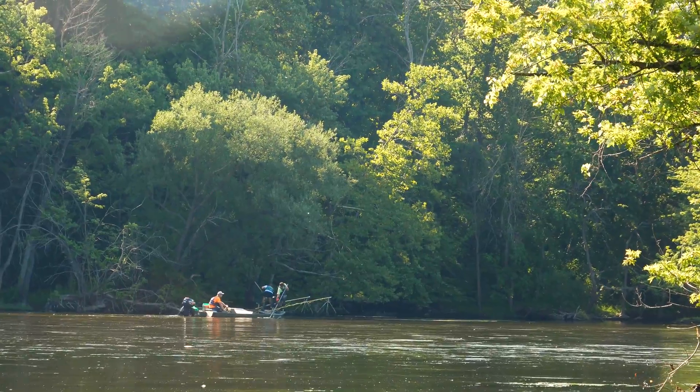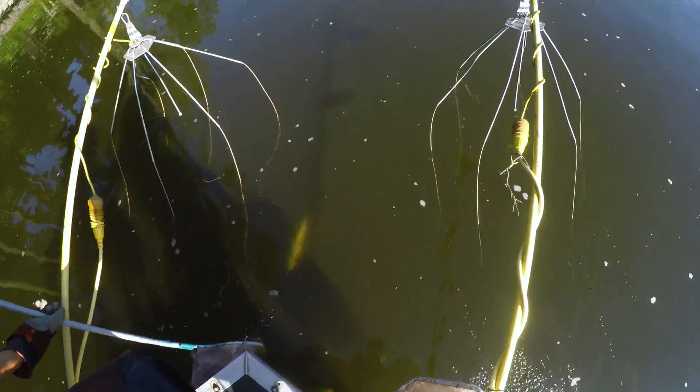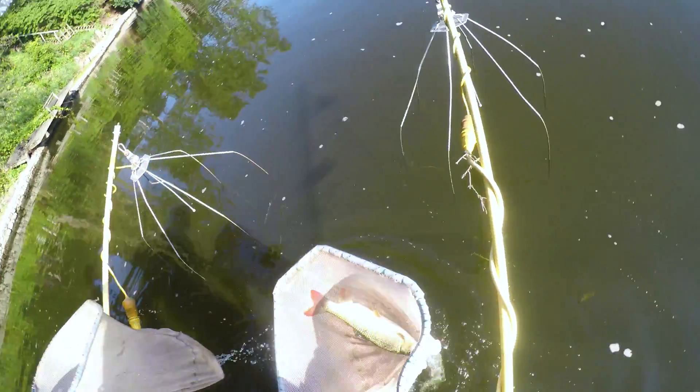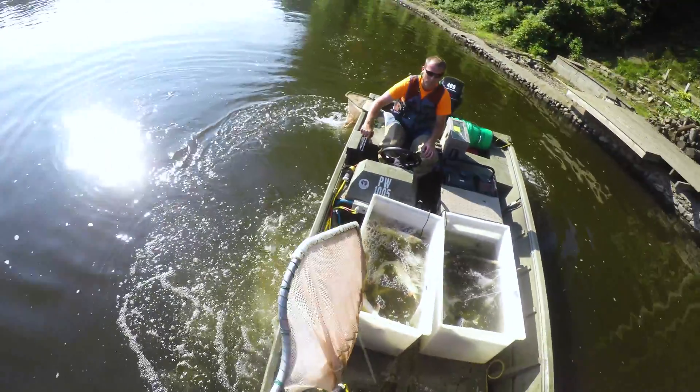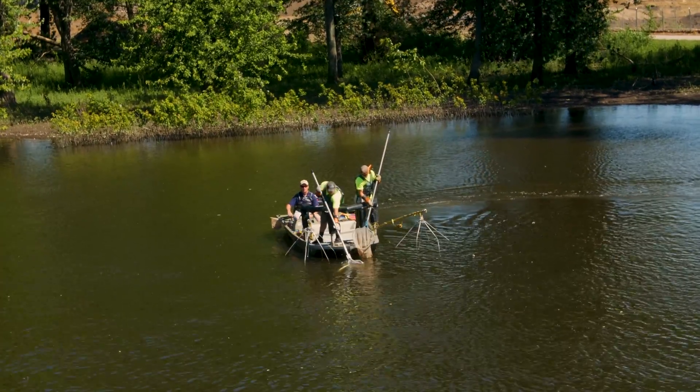The method that we use for collecting fish is electrofishing. That's the standard method used by biologists to do stream surveys or river surveys. It's a non-lethal method — the fish are stunned momentarily, we scoop them up and put them in live wells to recuperate. We have a boat-mounted electrofishing unit that we use for the larger rivers, the Elkhart River and the St. Joseph River.